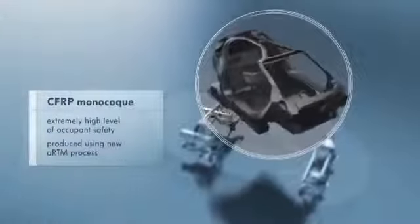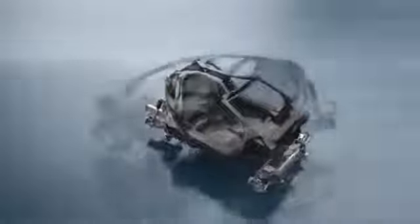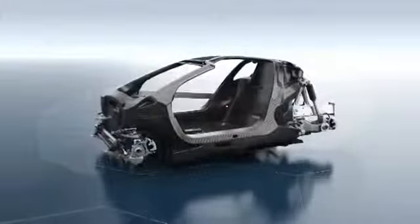The monocoque is made of ultralight high-strength carbon fiber reinforced plastic, or CFRP for short. It provides a protective shell for driver and passenger in case of an accident.